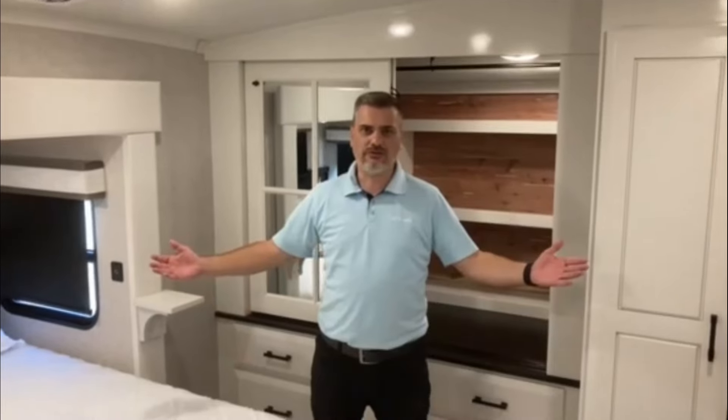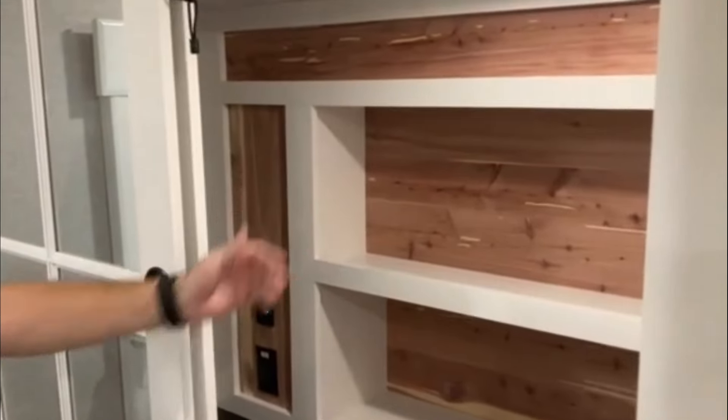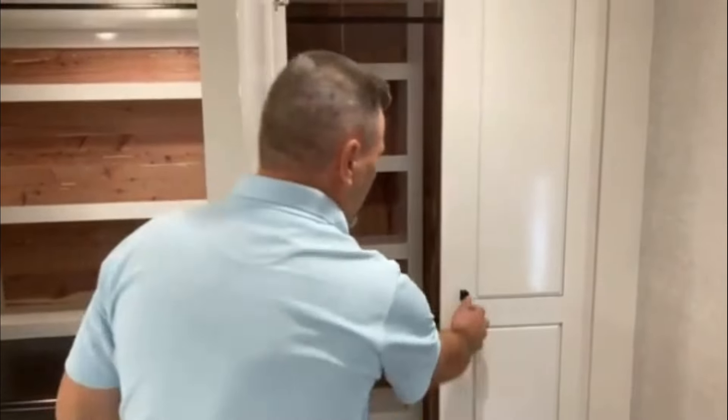Here we are in the very spacious bedroom of the 32 RLTS with a king-size bed and lots of room to walk around. The new redesigned wardrobe with cedar liner, and here is the washer-dryer stackable room.